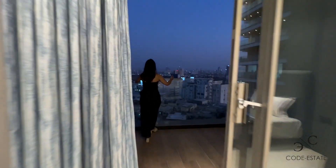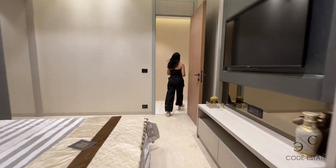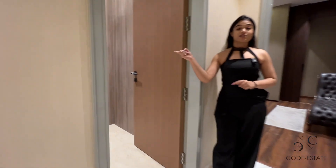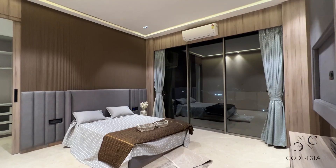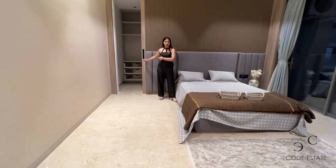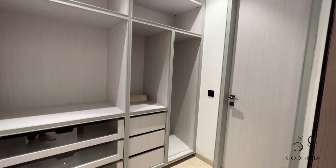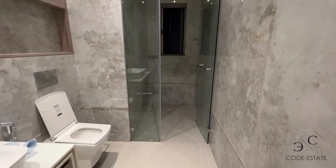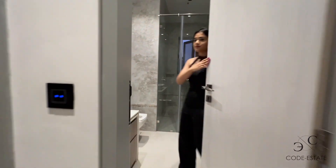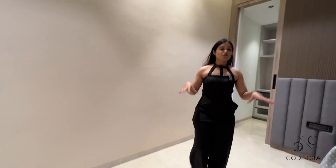A wide deck offering you city view. Now let's check out your other 3 bedrooms. This is your bedroom number 2 — look at the size of this bedroom. Your king size bed, walk-in wardrobe on this side, and an attached bath and toilet. This bedroom also has a deck.